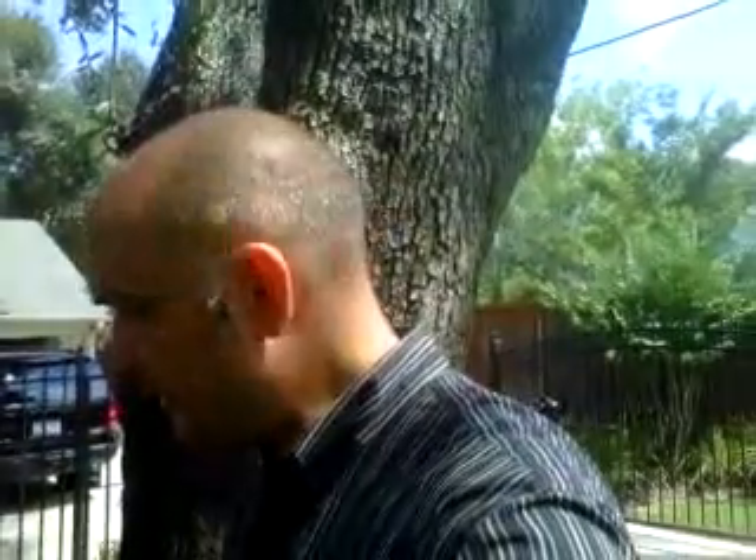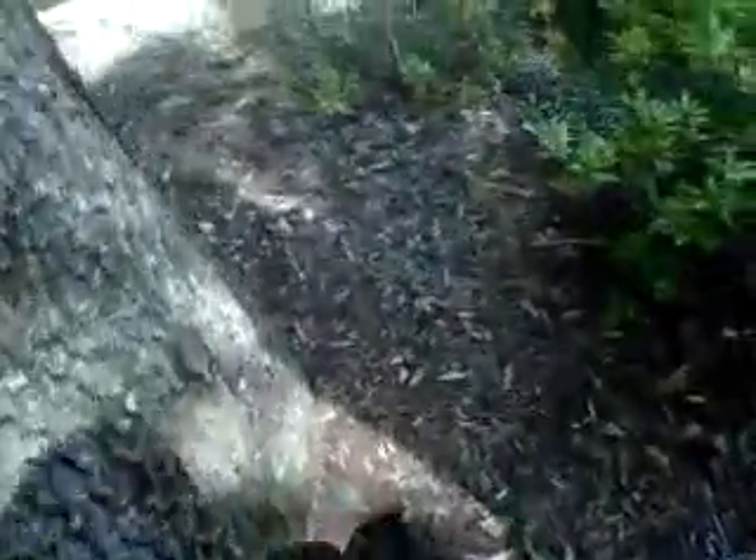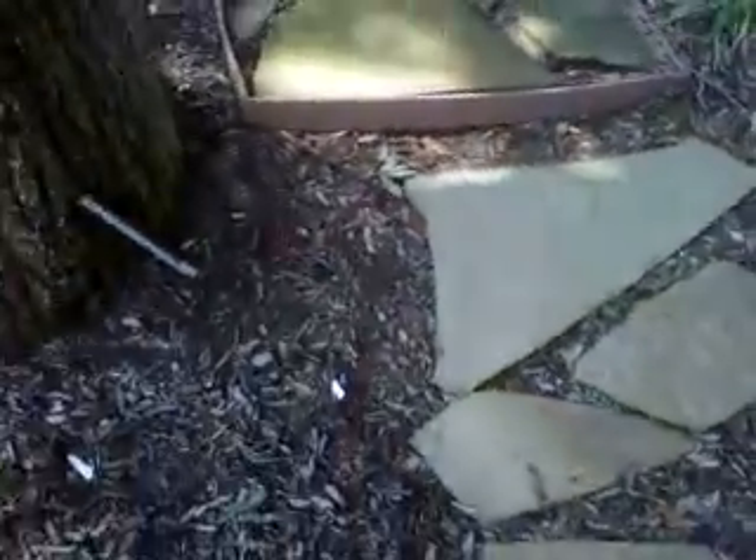My first thought was: was this berm built up, burying the trees? And if so, by how many feet are the trees buried, and how deep do we need to excavate to find the natural soil line? If not, and the berm was here first, then how much root severance occurred on the back side when the home was built? This is no new house here — trees ain't new, home ain't new.